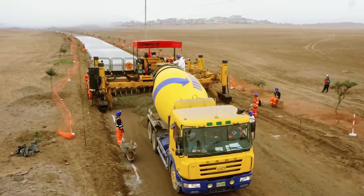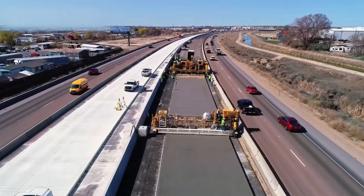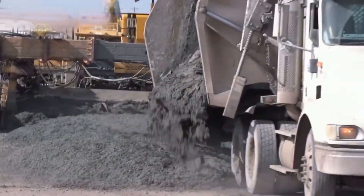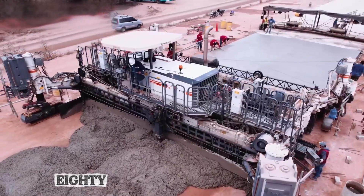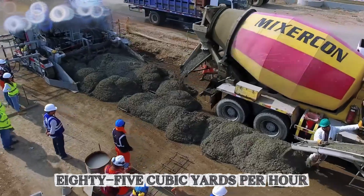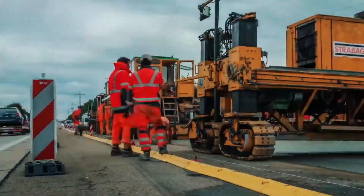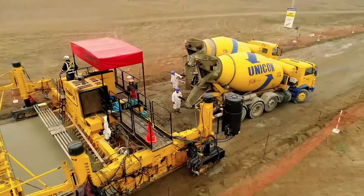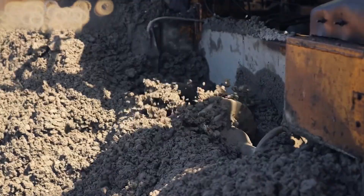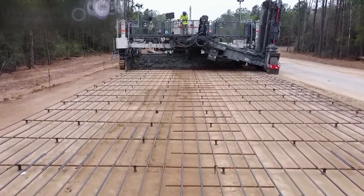This is the story of how America builds its concrete highways, not with armies of workers wielding shovels, but with massive machines capable of laying 50-foot-wide ribbons of concrete at rates exceeding 85 cubic yards per hour, while achieving millimeter-level precision through GPS and laser guidance systems. Highway construction has become a continuous, automated ballet of steel, sensors, and fresh concrete, and the numbers behind these operations tell the story better than anything else.